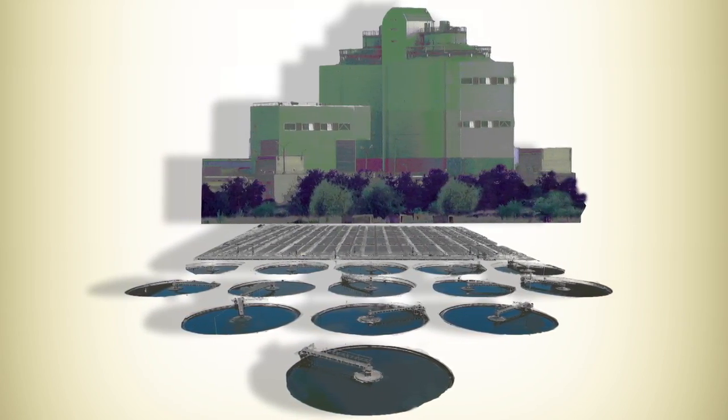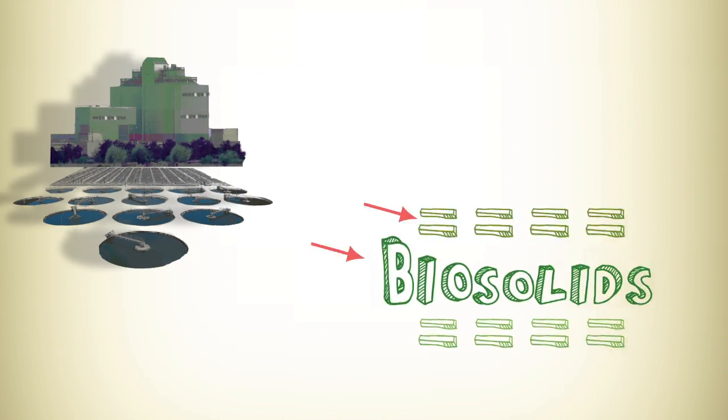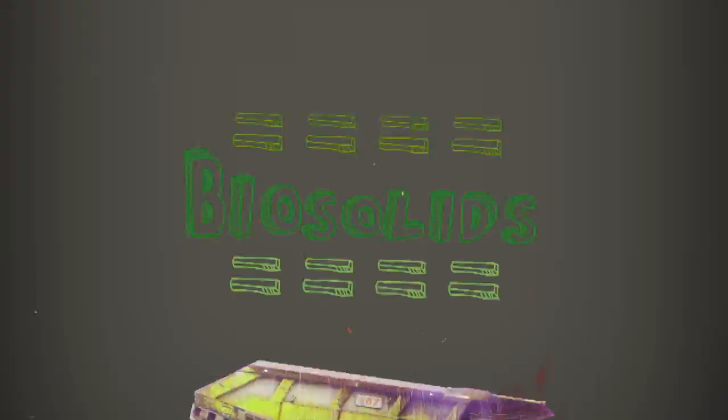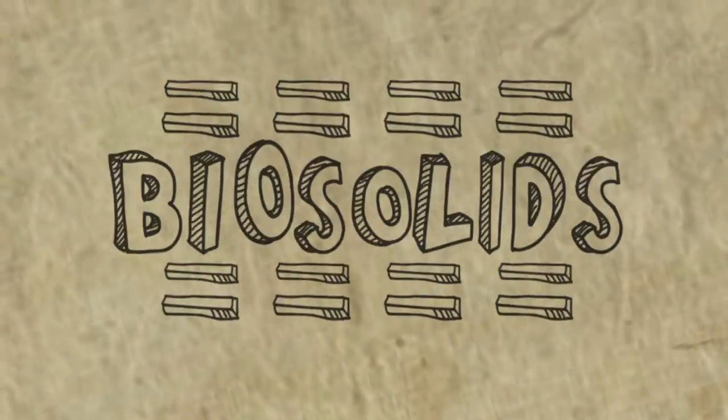You see, normally after treatment plants finish cleaning up our sewage, they have a bunch of solid waste left over, called biosolids. Usually, they end up taking these biosolids to the landfill, incinerate them, or in some cases, use them for cover in agricultural projects. But this all costs money. That's where our fuel idea comes in.